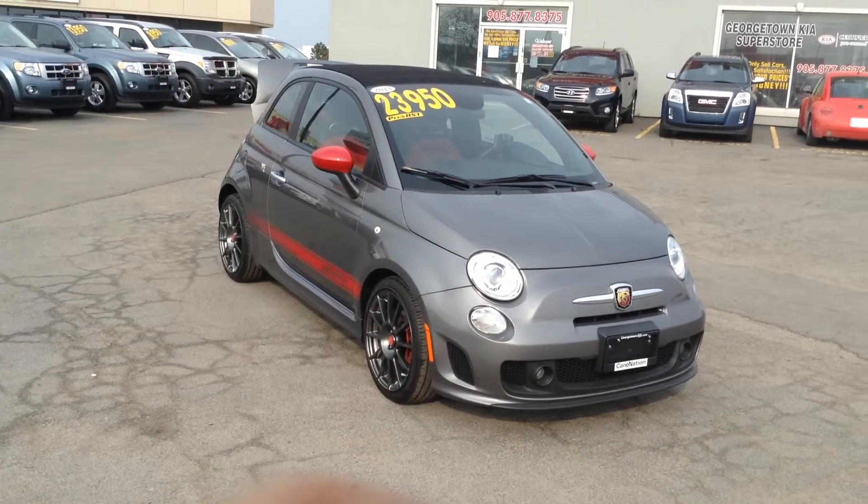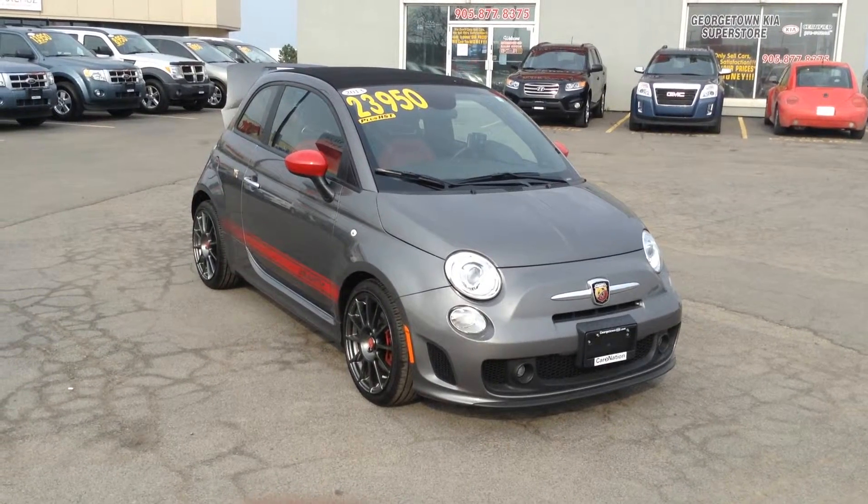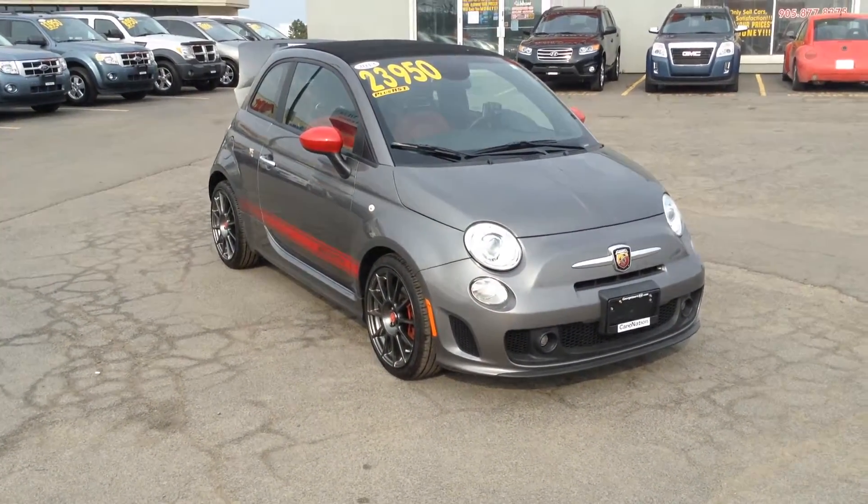Hi, this is Moses, Product Advisor at Georgetown and Kia, 199 Wells Street, Georgetown, Ontario, showing you a 2013 Fiat 500C Abarth.